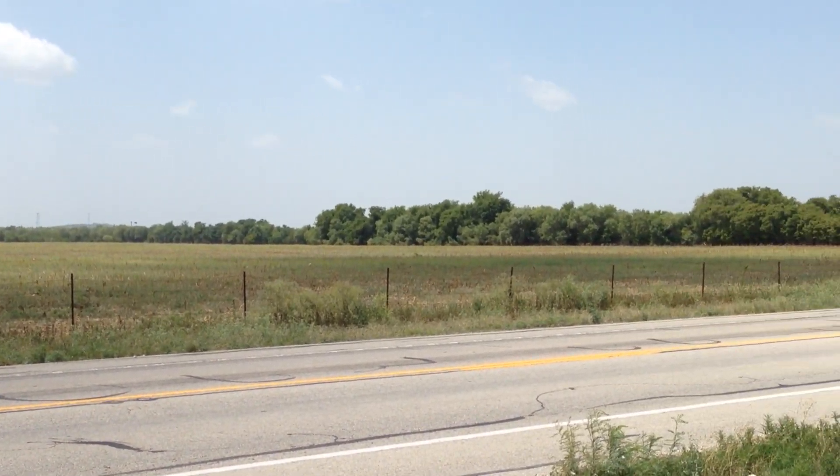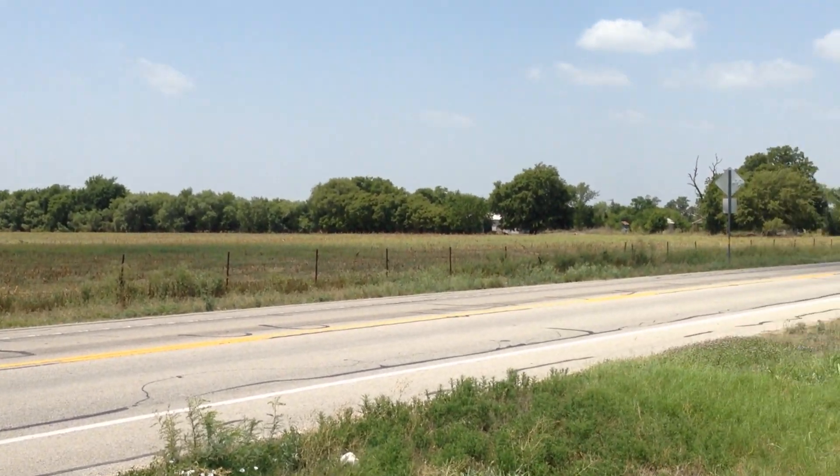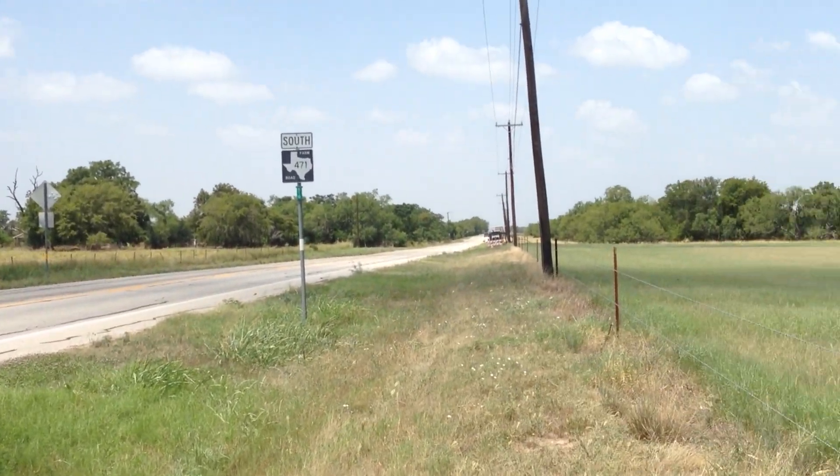But this is classic Blackland Prairie. This is the same thing you'd see around Plano, Frisco, Waco.